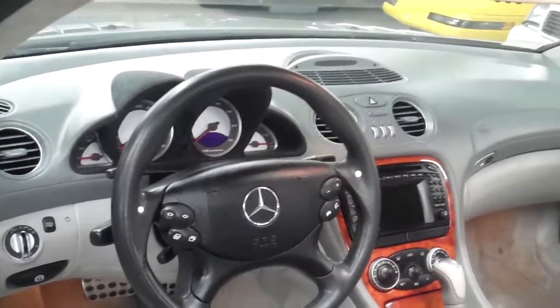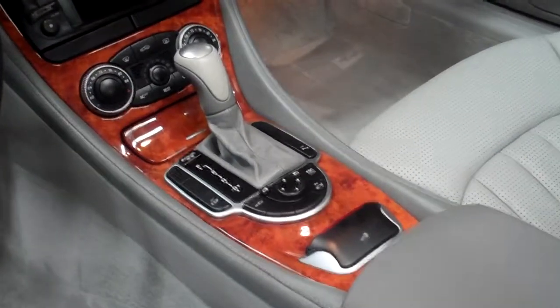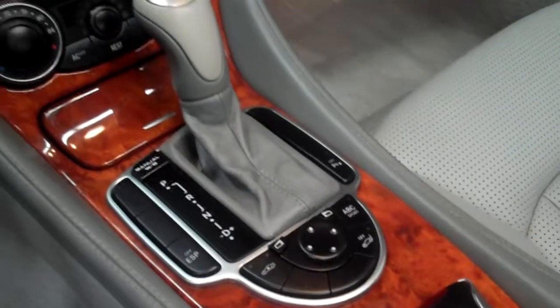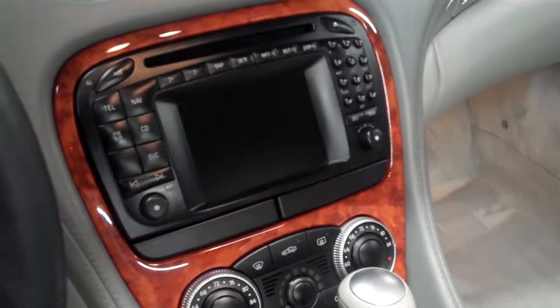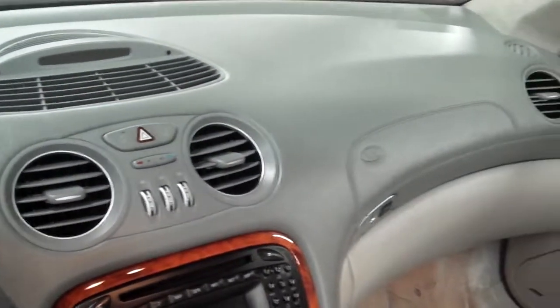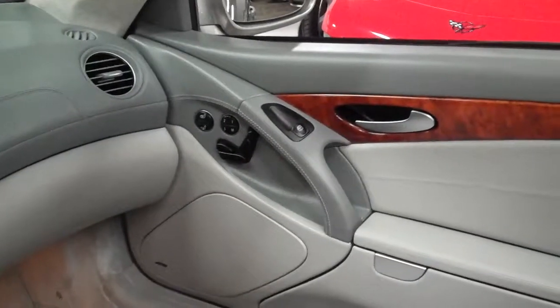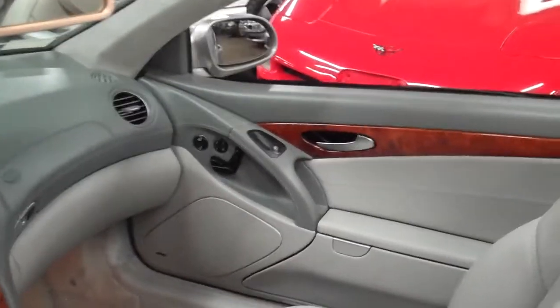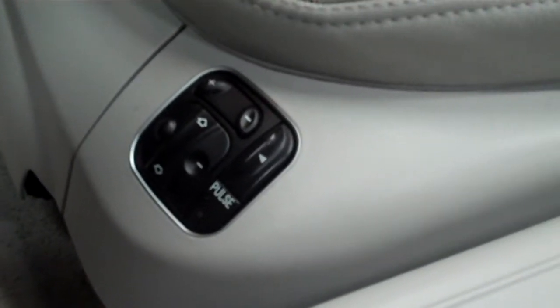You have a swath of wood on the center console and the doors. This car has the active body control system, which firms up the car when you're feeling frisky. Dual zone climate — you still have all the luxuries of an SL Mercedes. Navigation system here, dual cupholders underneath. The car also has ventilated seats, heated seats, and a massage function. These seats move in a hundred different ways to get you super comfortable.